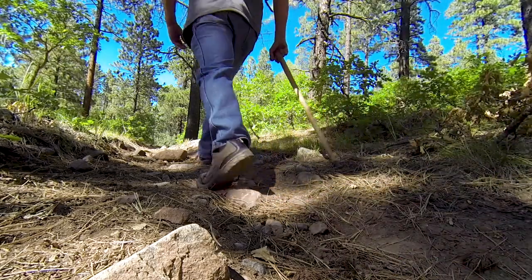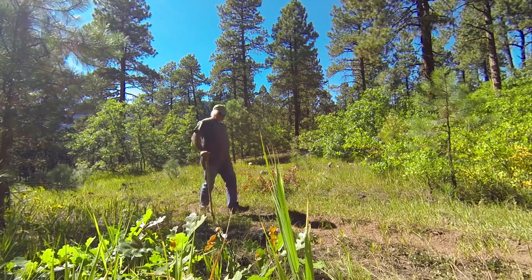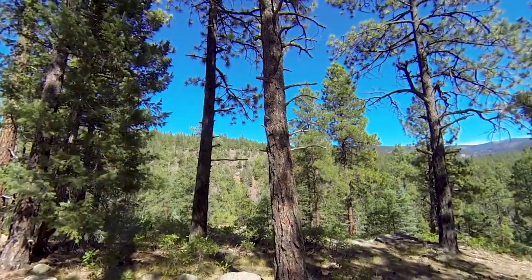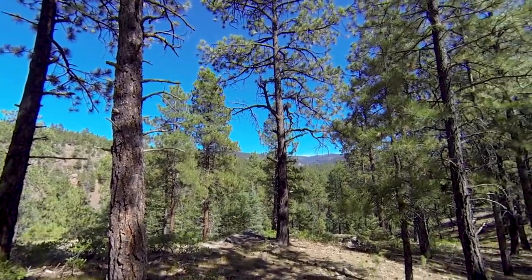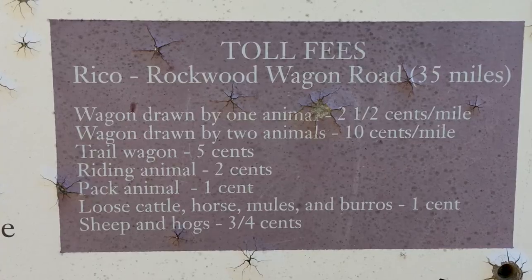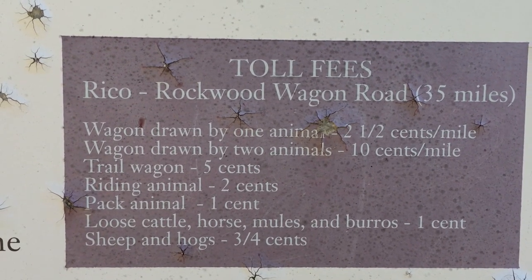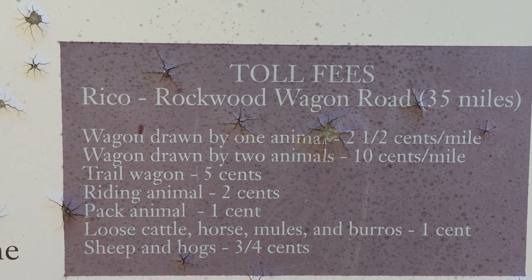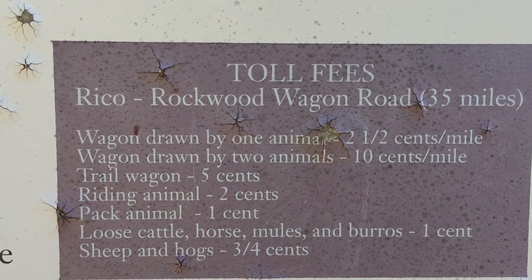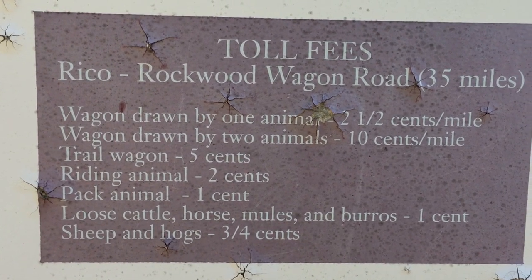During its brief existence, it served as the commerce lifeline for the region. In 1881, the Denver and Rio Grande Western Railroad purchased the route along the Animus River and constructed a rail line from the newly established community of Durango to Silverton. After the rail line reached Silverton, this route was developed as a toll road by Judge J.W. Pinkerton to link the railroad town of Rockwood north of Durango to the mining town of Rico. Toll fees for the Rico-Rockwood Wagon Road — which was 35 miles long — were: a wagon drawn by one animal, two and a half cents per mile; two animals, ten cents a mile; trail wagon, five cents; riding animal, two cents; pack animal, one cent; loose cattle, horses, mules, and burros, one cent; sheep and hogs, three-quarter cent.